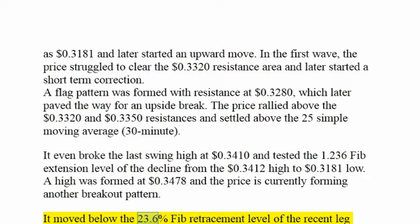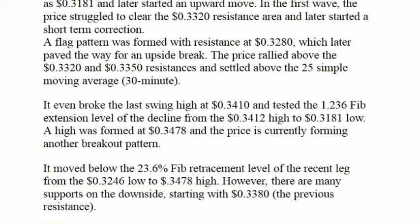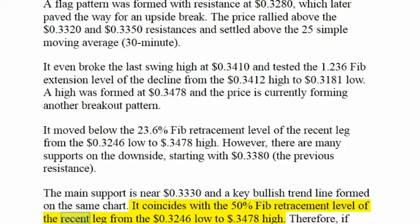It moved below the 23.6% fib retracement level of the recent leg from the $0.3246 low to $0.3478 high. However, there are many supports on the downside, starting with $0.3380, the previous resistance. The main support is near $0.3330 and a key bullish trend line formed on the same chart. It coincides with the 50% fib retracement level of the recent leg from the $0.3246 low to $0.3478 high.